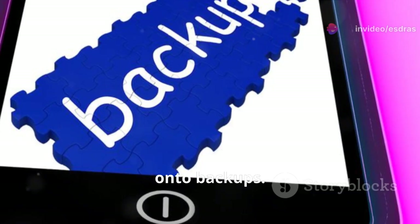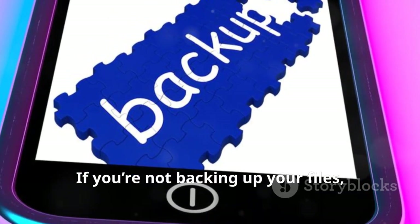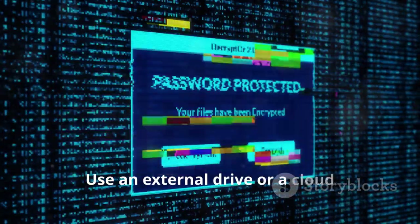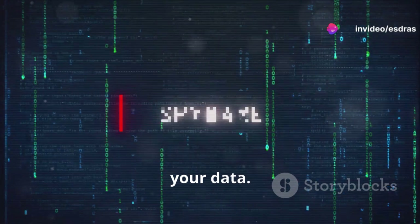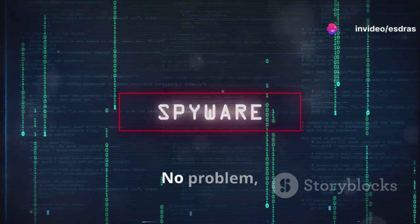Now onto backups. If you're not backing up your files, start today. Use an external drive or a cloud service, whichever suits your needs. Think of it as an insurance policy for your data. Disaster strikes? No problem, you're covered.